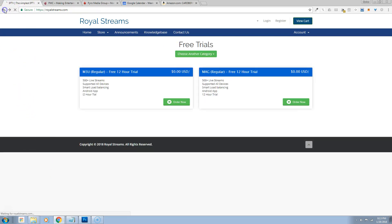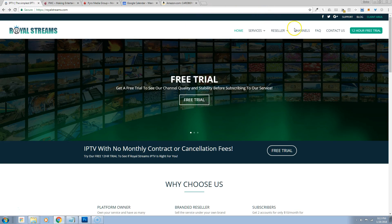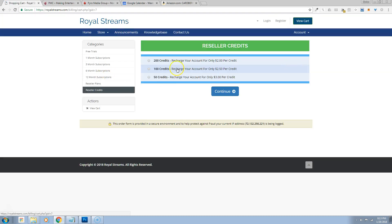The price to become a reseller is $750, plus a $149-a-month fee. That fee includes your hosting, your billing, and all service and maintenance to keep you updated. The $750 when you sign up includes 200 credits, so you can immediately start selling. When you need additional credits, you can come into our main site and order them.